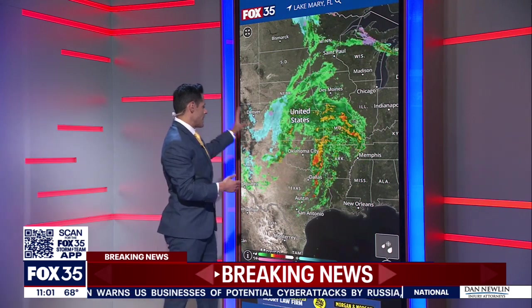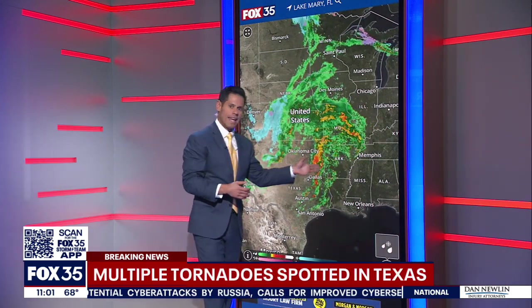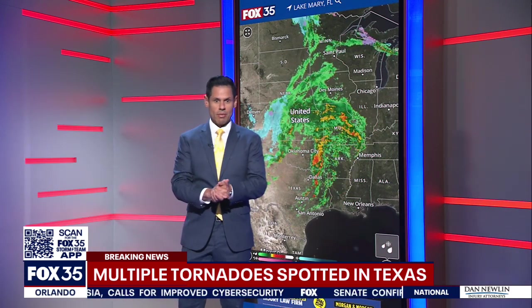Let's come back out live now to this interactive radar, which shows that storm system moving and causing all that chaos here in Texas — it will be headed our way to some extent in Central Florida. For more on that, let's turn to Fox certified storm team meteorologist Brittany Lockley. Brittany, what are you seeing?